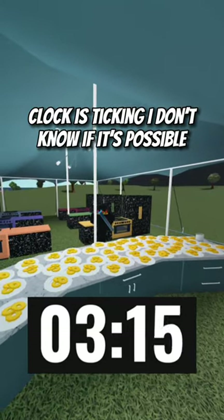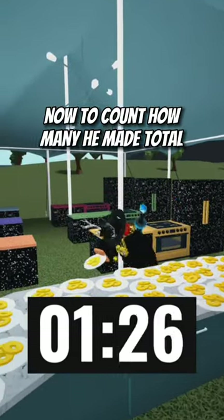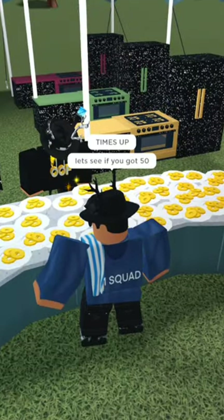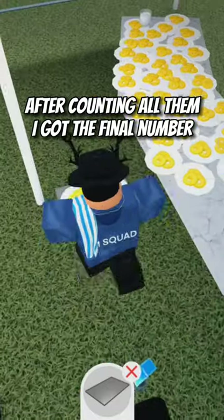Clock is ticking. I don't know if it's possible. Now to count how many he made. Time's up. Let's see if you got 50. After counting all of them, I got the final number.